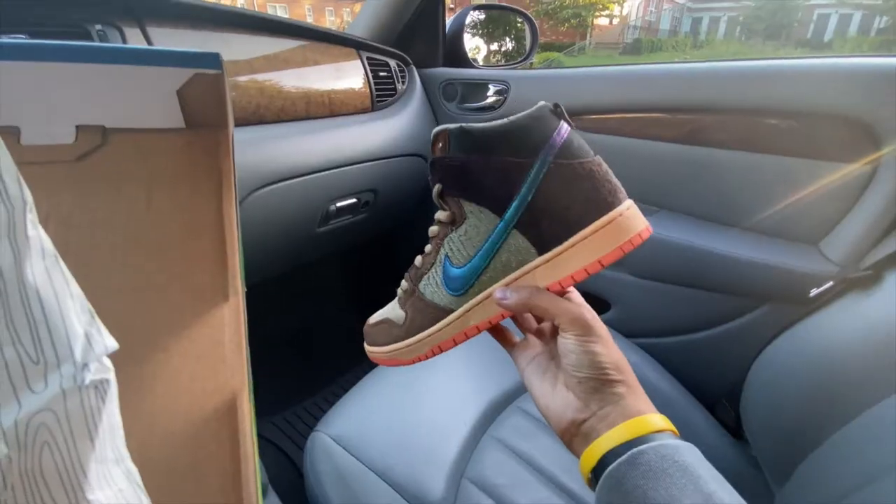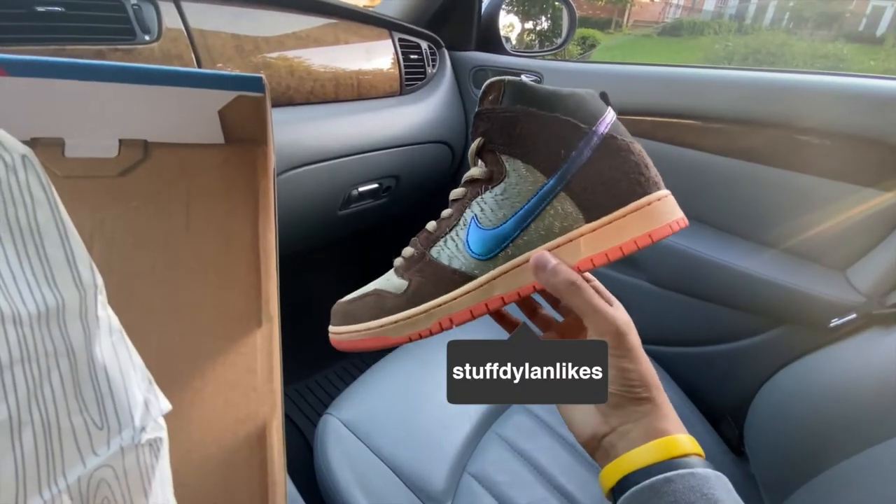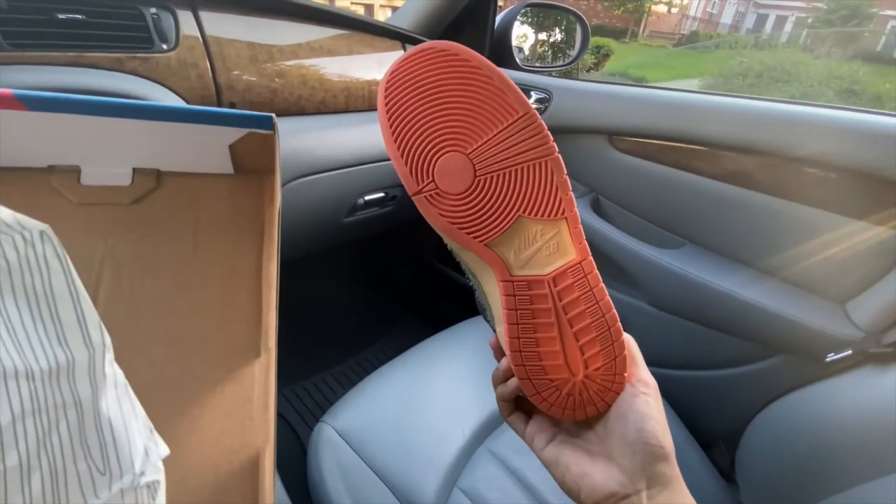If you're a fan of mine, be sure to follow me on Instagram at StuffdomeLikes for some quicker updates on pickups and other sneaker-related content.